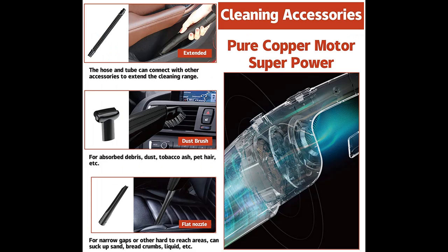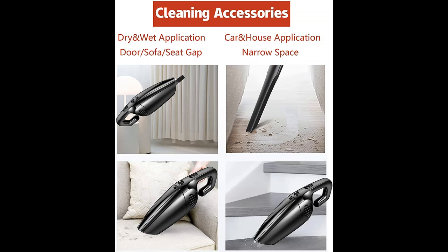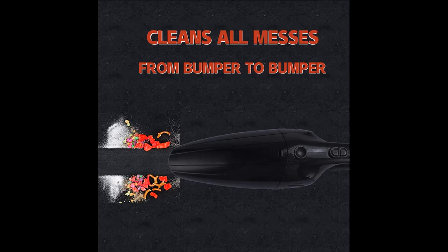Powerful yet tiny, lightweight and portable. With 5000 PA suction and lower noise, it can effectively pick up dust, pet hair, debris, sand, gravel, and food residue from your car's air vents, dashboard, seat cushions, carpet, and anywhere else.